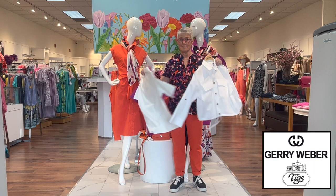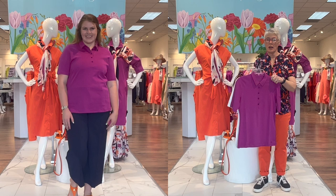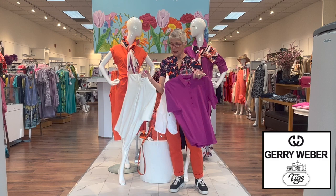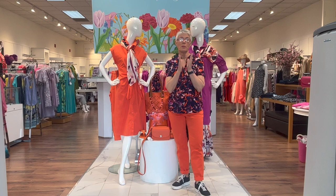Jerry Weber always does a little polo that goes along with the colors in the group. Here is the orchid color — it has a tab front, a little bit of a wider body, and it's also available in white.